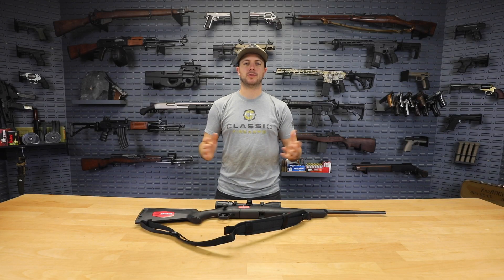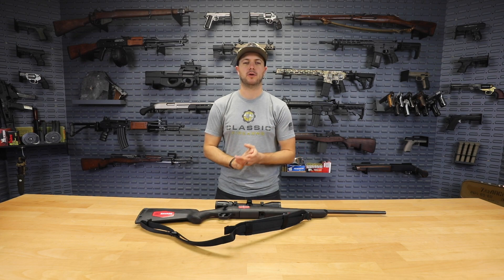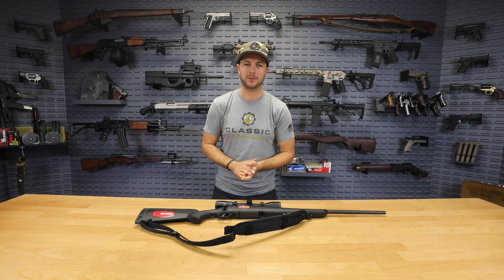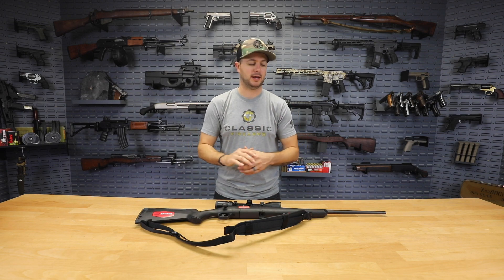Happy Thanksgiving everybody! Clint here with Classic Firearms — the whole Classic Firearms team wishes you all a happy Thanksgiving. We are thankful for all of you, and we're also thankful for this continuation of our Black Friday weekly deals.